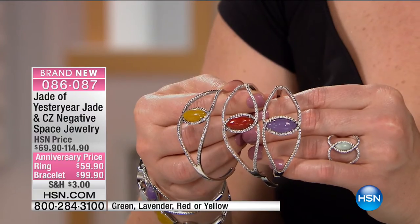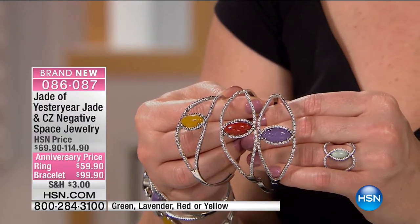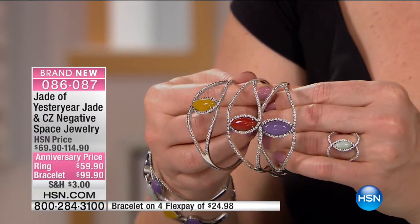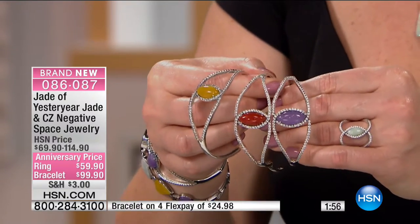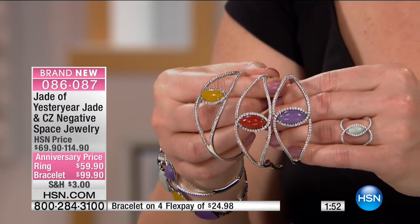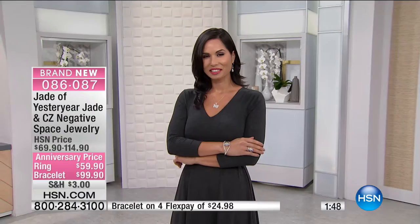We brought in a lot fewer pieces than we originally started with — I missed two shows because I just couldn't make it in time. This is how difficult it is. The bracelet is seven inches in the length, with a large marquee-shaped jadeite right in the center, whether you choose the yellow or red.